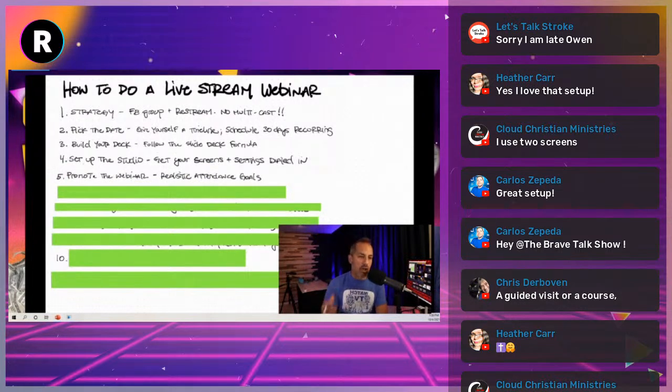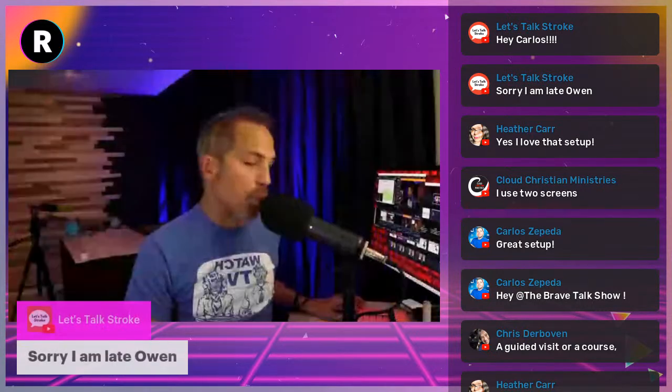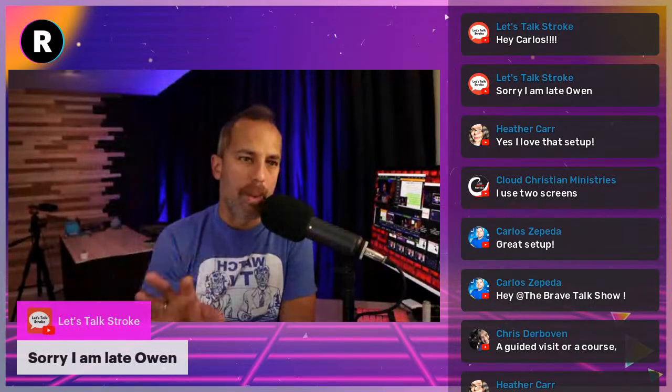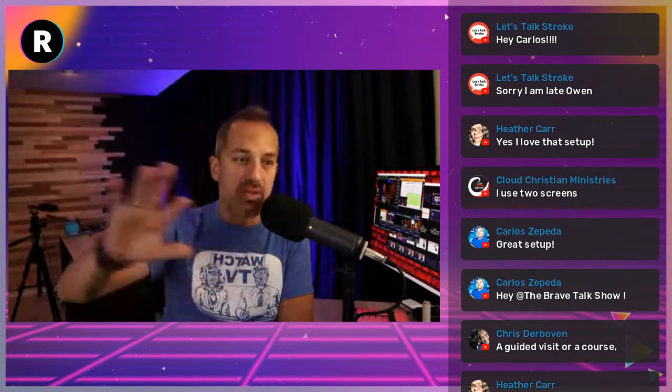Tip number five: now you're going to promote the webinar. When you promote your webinar you need to have realistic attendance goals. Let's talk about realistic goals — five people on your webinar is fine.